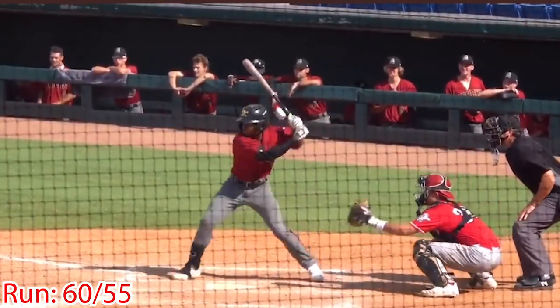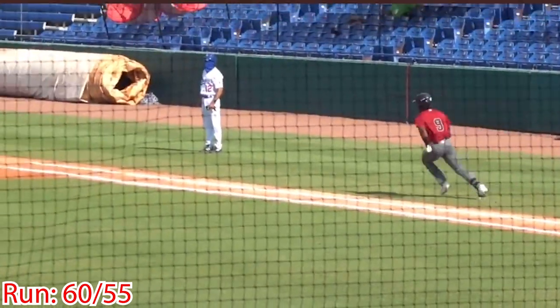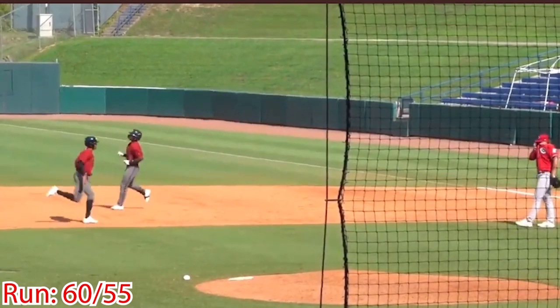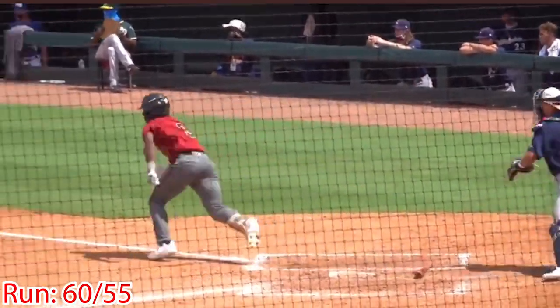Watson is an extremely aggressive baserunner from first to third and home to second. He projects for 25-plus stolen bases, and his 60-yard dash has been clocked at 6.69 seconds with his home-to-first clocked between 4.1 and 4.14 seconds.